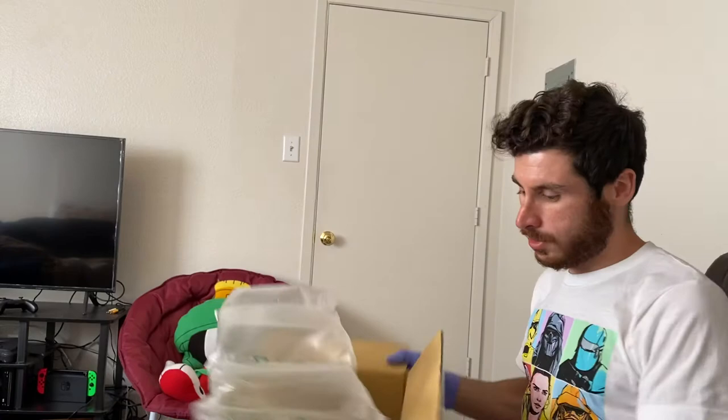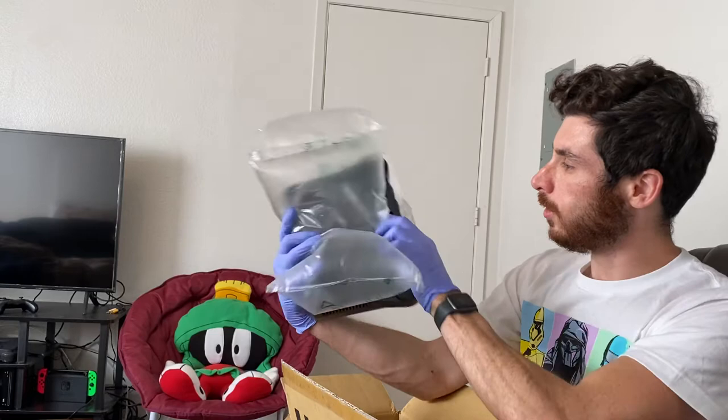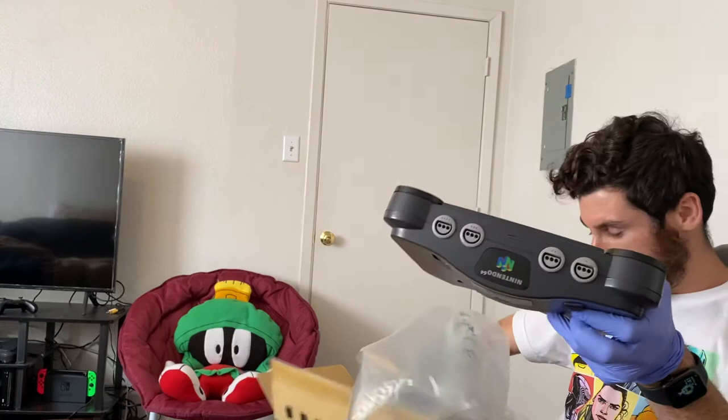This guy will get some praise for the note, although he had everything sitting on top of the padding rather than sandwiched. If I were him I would have had padding underneath and on top — he just had it on top, so the bottom wasn't protected at all.